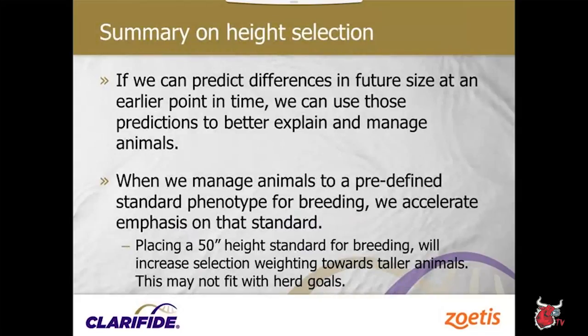In the second herd, the correlation of hip height to the original genomic standardized transmitting ability for stature was 0.61 — pretty high. For each point of genomic stature we moved, heifers got 0.87 inches taller at breeding age. So there's a nice correlation between original genomic estimate for stature and the deviation in breeding height. We can look at genomic information to determine whether a heifer is big enough to breed.